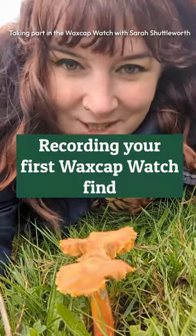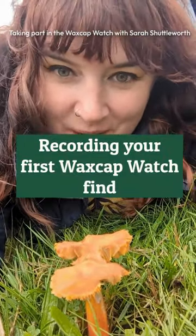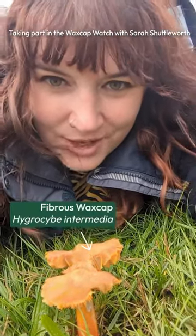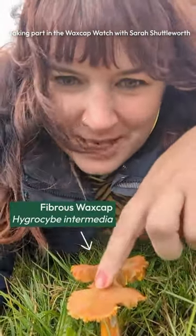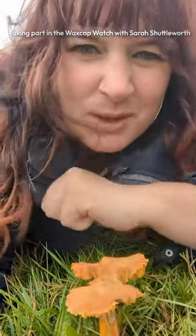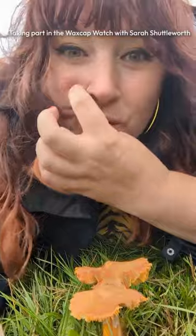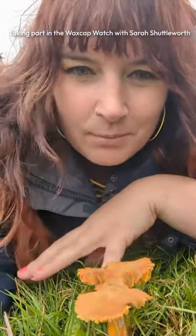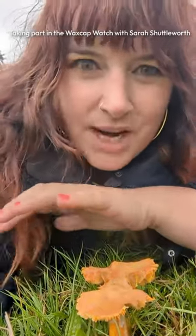Here I am next to these gorgeous fibrous wax caps, really distinctive because they've got this rough, fibery, almost wet velvet feel to them — unlike other wax caps which feel really slimy or waxy, which is where they got their name. They've got fibrous stems or stripes as well, and they're this really bright orange color. Really exciting to find these today.